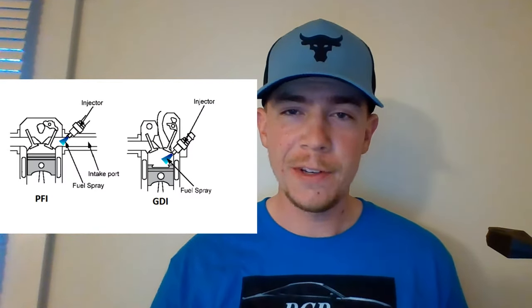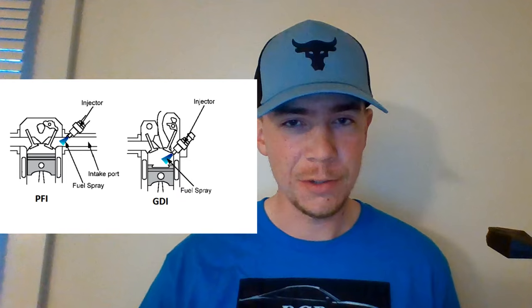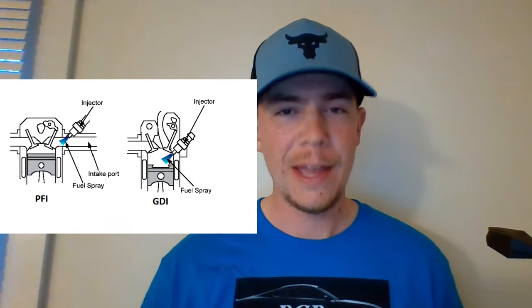To begin, we're going to get a clear understanding of what a GDI engine is. GDI — gas direct injection — engines work by injecting fuel at very high pressure at very specific times into the combustion chamber. This differs from port injection engines, which inject directly into the manifold. GDI has become much more popular specifically from 2010 on, with a reported 600% increase on the market during that time period.